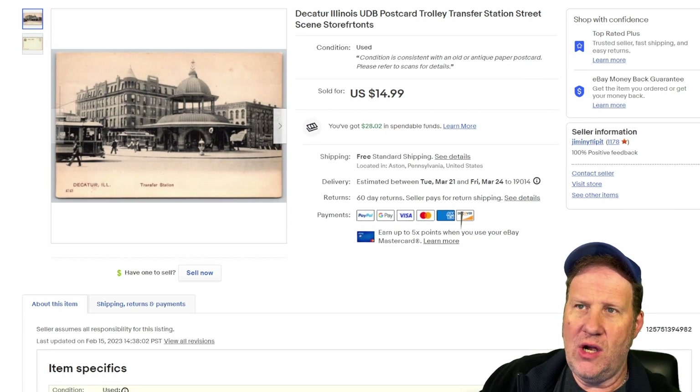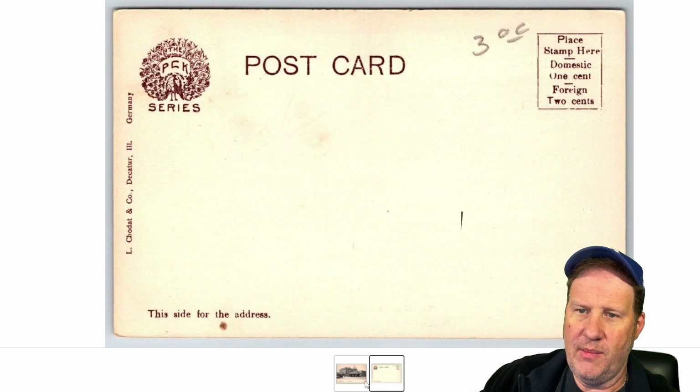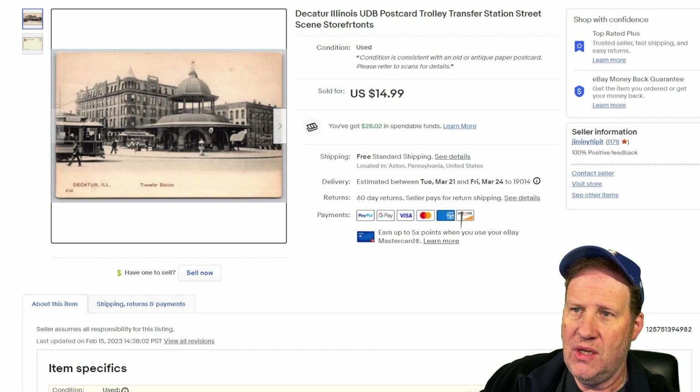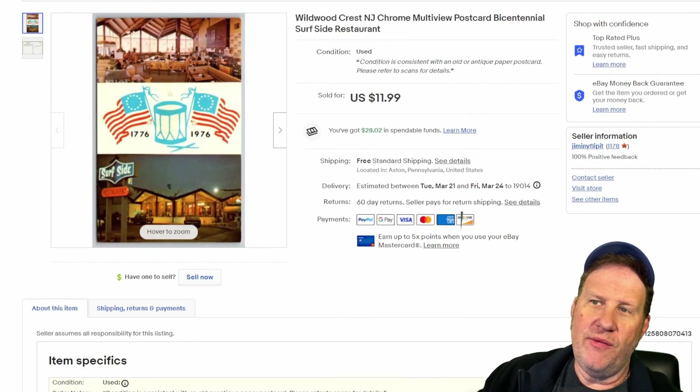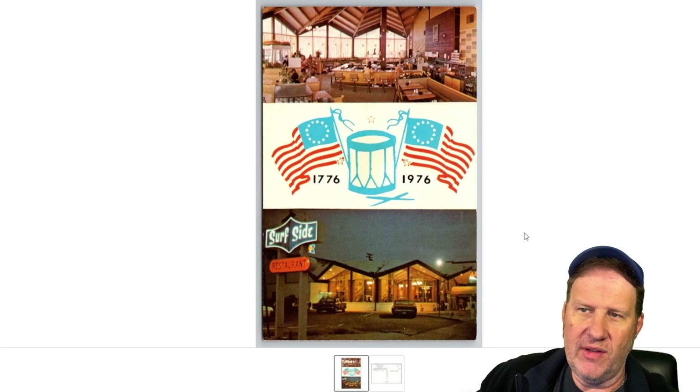To Decatur, Illinois for this card — a nice image of a trolley transfer station. Got $15 on this one. It's an undivided back as well. I really like this one: you've got signage in the background, the trolley, people moving around, some old buildings. Beautiful — $15 for that postcard.